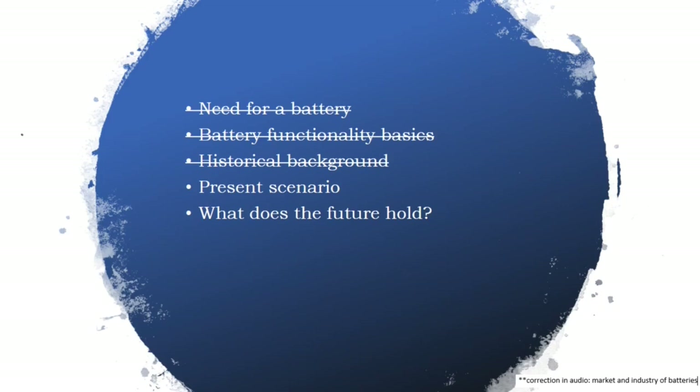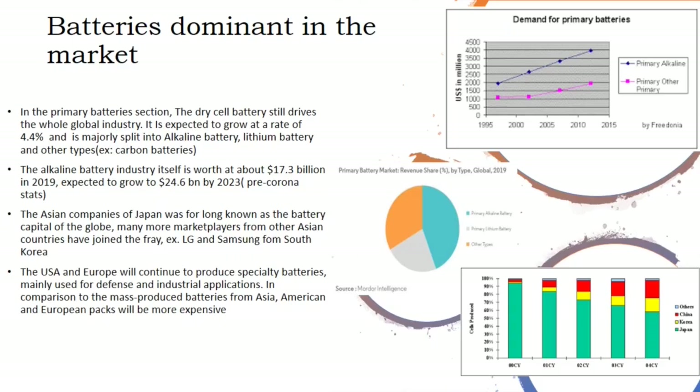Now that we have an understanding of how batteries came about, let's look into the batteries that dominate the market today and the battery industry. The battery industry has two major segments: primary batteries and secondary batteries. Talking about the primary batteries market, the dry cell battery still drives the whole global industry, expected to grow at a rate of 4.4%, which is relatively lower with respect to secondary batteries.